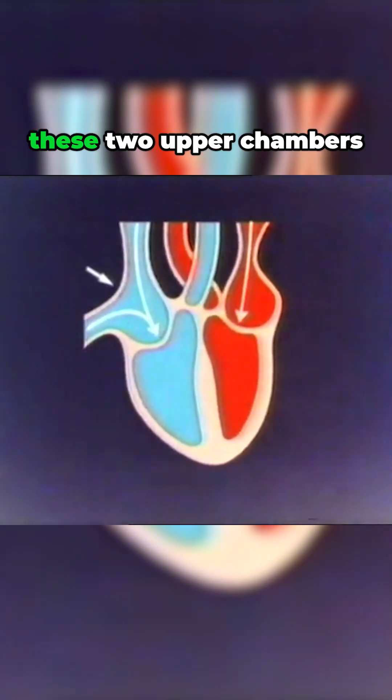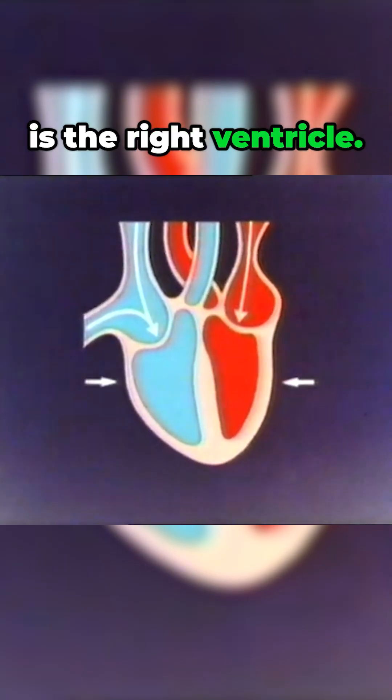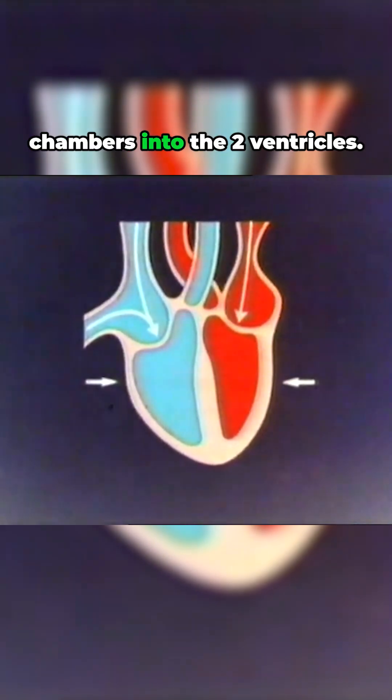There are valves between these two upper chambers and the larger chambers below. This chamber is called the left ventricle, and this is the right ventricle. When the valves open, blood flows from the two upper chambers into the two ventricles.